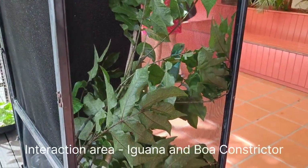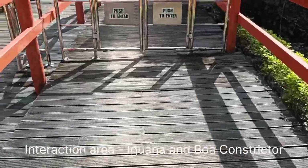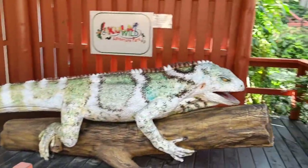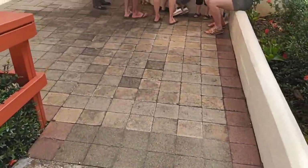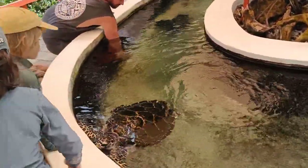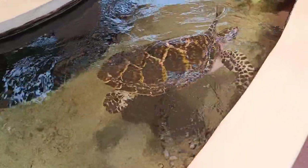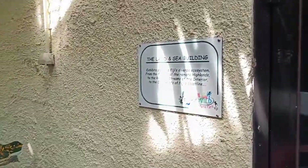As soon as you enter, you come into an interaction area where you can touch and take selfies with a Fijian iguana and a boa constrictor. Since it was time for the ocean turtle feeding — which is carried out only three times a day — we decided to do that first. You're instructed to wash your hands in two bowls of water with a solution, and you feed the turtle while making sure your hand doesn't touch it, as they might snap your fingers.